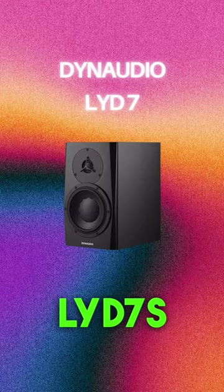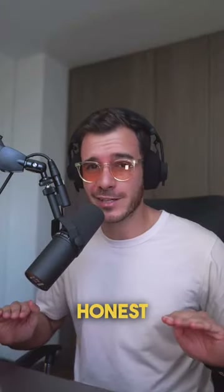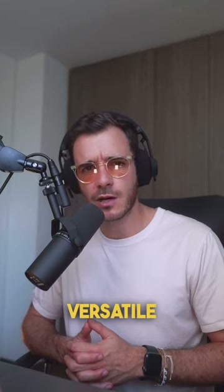The Dynaudio LYD7s. Now these are crisp, clear monitors. Brutally honest. They also come with a variety of room adjustment options, making them a versatile choice.